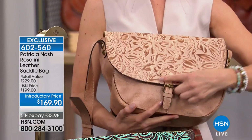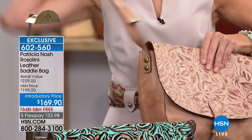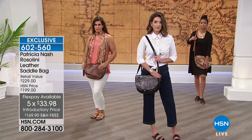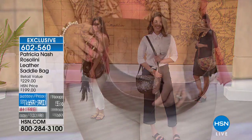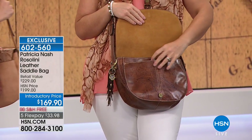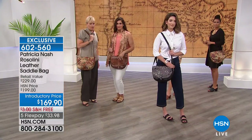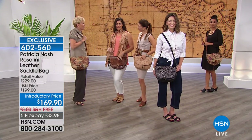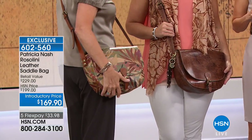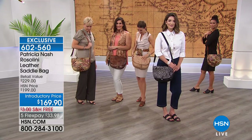Everything about this bag is nice and soft — it conforms to your body. The buckle here is not a functioning buckle; there's a magnetic snap that clicks and locks into place. You also have a very generous adjustable crossbody strap giving up to 24 and a half inches of drop. You can also use it as a long shoulder bag — I love having a long shoulder strap. The adjustability is great no matter how tall you are or how big your puffy coat is in winter.